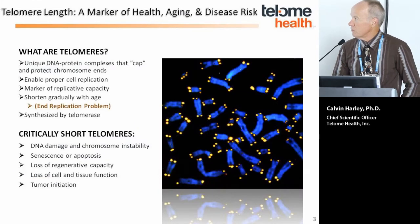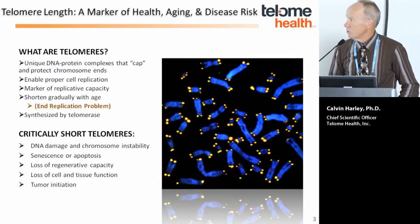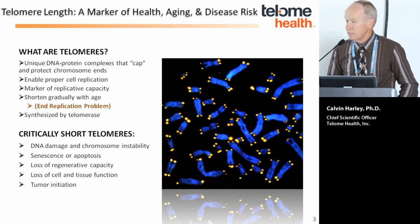So what are telomeres? They are unique complexes at the end of the chromosome that cap chromosome ends, protecting them from abnormal recombination. They enable proper cell division. If a telomere is missing, it can trigger dicentric chromosome formation and breakage-bridge-fusion cycles leading to genomic instability. The length of the telomere is a marker of replicative capacity of cells — the longer the telomeres, the more times a cell can divide normally.